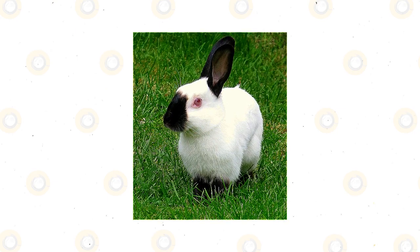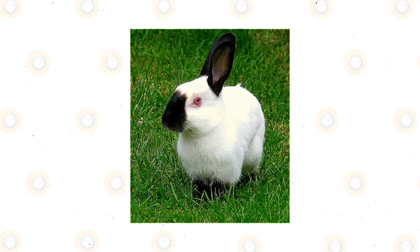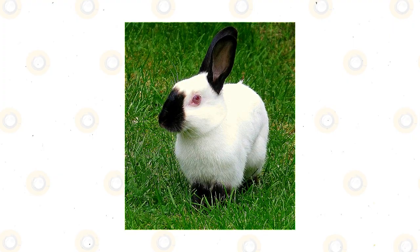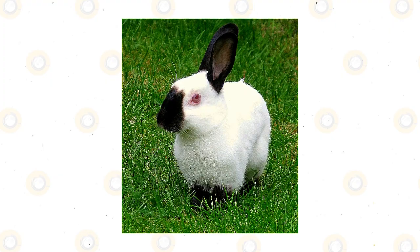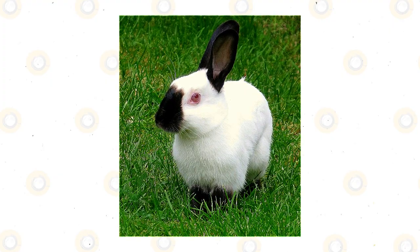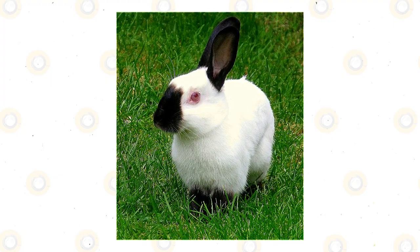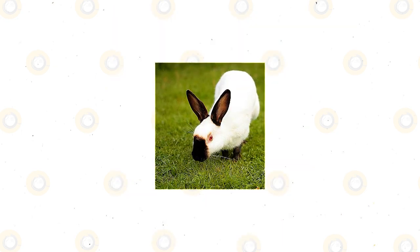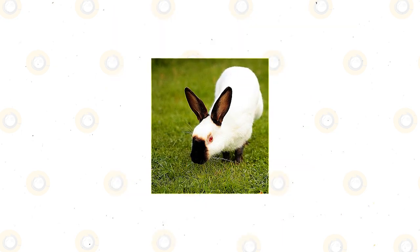Adult Himalayans weigh from 2.5 to 4.5 pounds and have an ideal weight of 3.5 pounds. They have a cylindrical, well-built body with a lovely coat and are the only cylindrical-bodied rabbit breed. This breed is from areas with cold climates but may develop black colors on their coats. The Himalayan is also known as Black Nose, Egyptian, and Chinese.